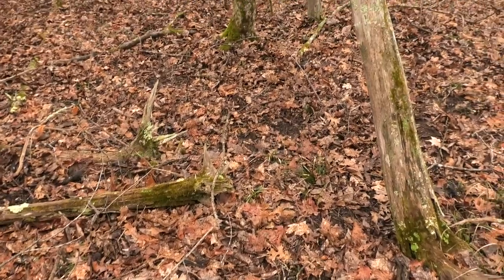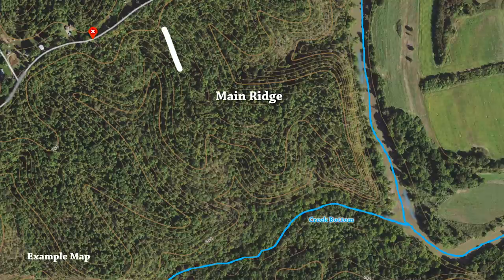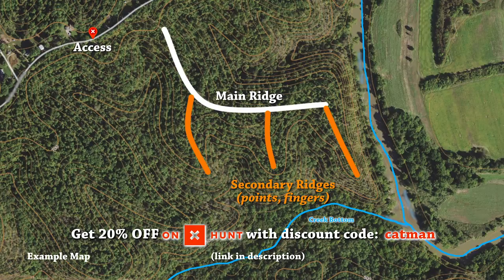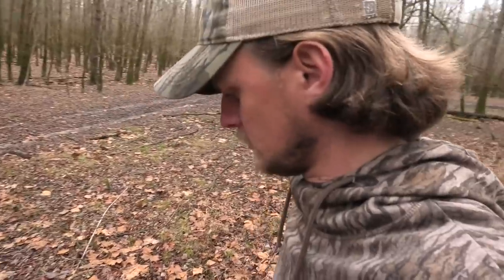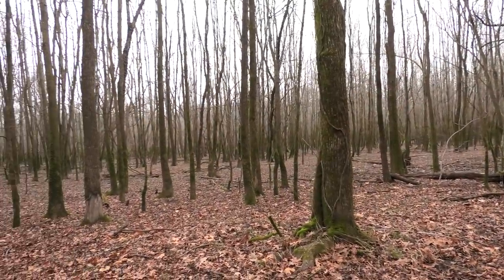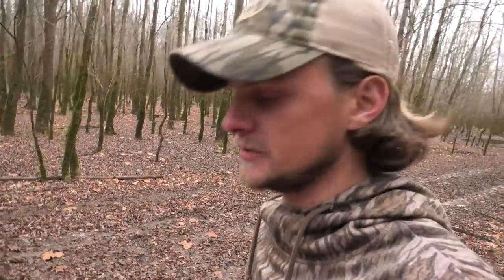I'm going to drop a pin here on Onyx. This could be a roosting site in the spring. It's the end of a secondary point coming off a big ridge line - this is where it finally drops off and eventually there's a creek bottom down there. There's a lot of sign here; it's kind of a bench coming down into the creek bottom. The birds could roost all the way down by the creek or they could roost up on that point.